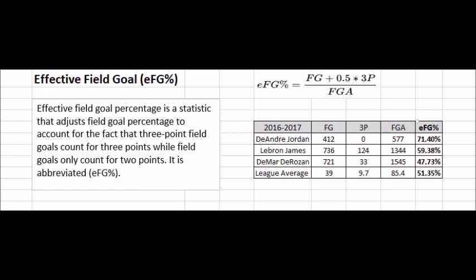Effective field goal percentage is a statistic that adjusts field goal percentage to account for the fact that three-point field goals count for three points, while field goals only count for two. As you can see at the top of the screen, the formula is field goals plus 0.5 times three-pointers, all divided by field goals attempted.